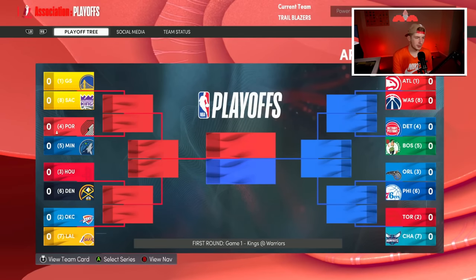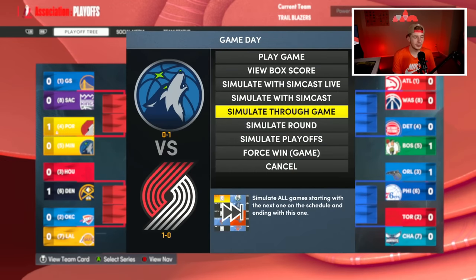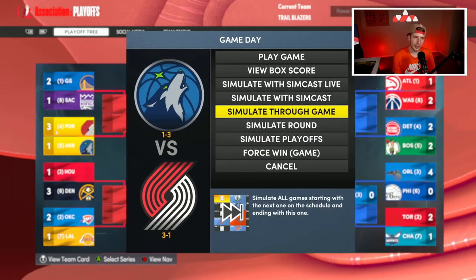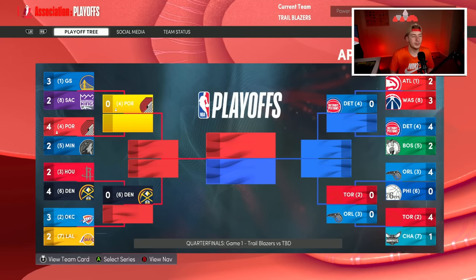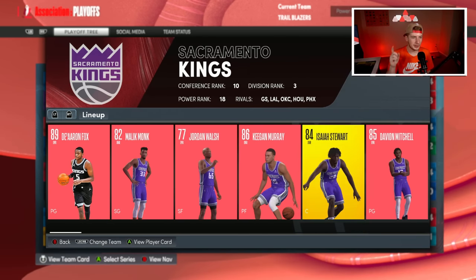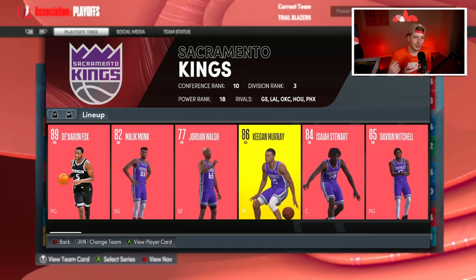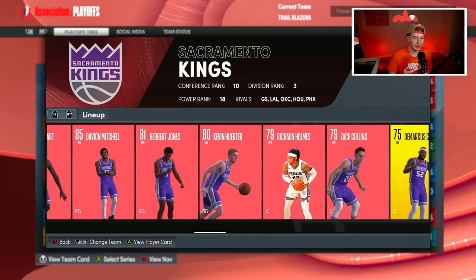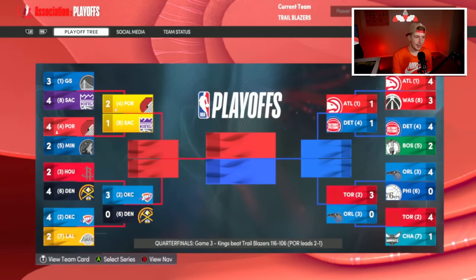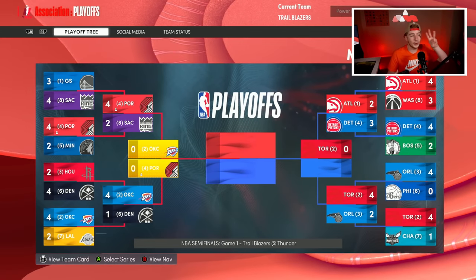Round 1 against Minnesota — obviously they have Gobert so this is going to be interesting. Game one, Shayden Sharp drops 35 and we go up one to zero. We lose by four in game two. We win game three and game four. We win game six and we're on to the second round! Now we play the Sacramento Kings, who have Keegan Murray, Jordan Walsh, signed Lake Monk, and traded for Kevin Huerter. We sweep them in six games!